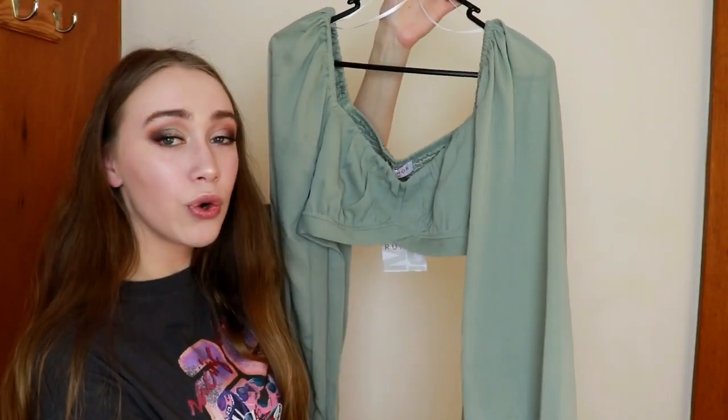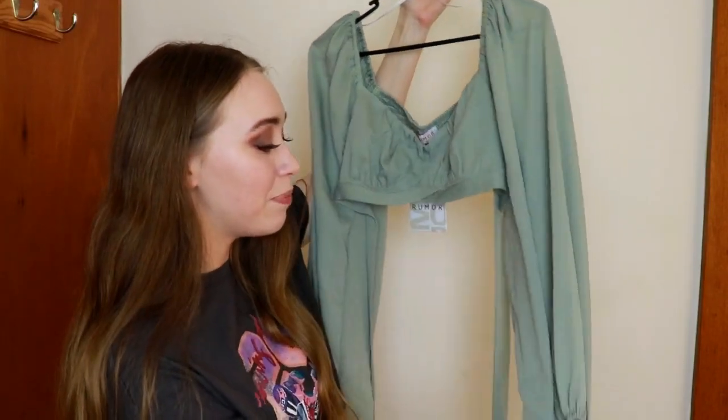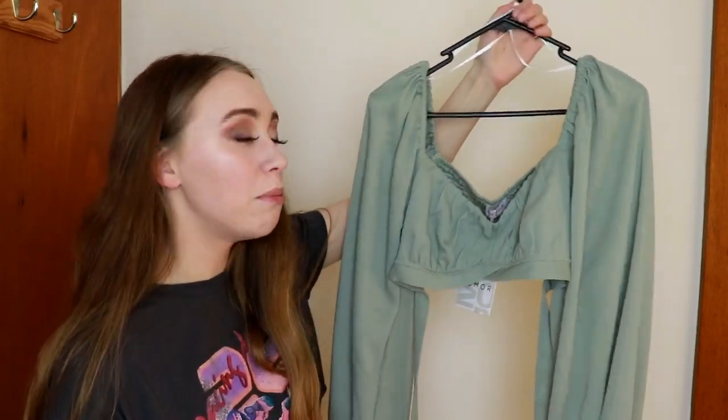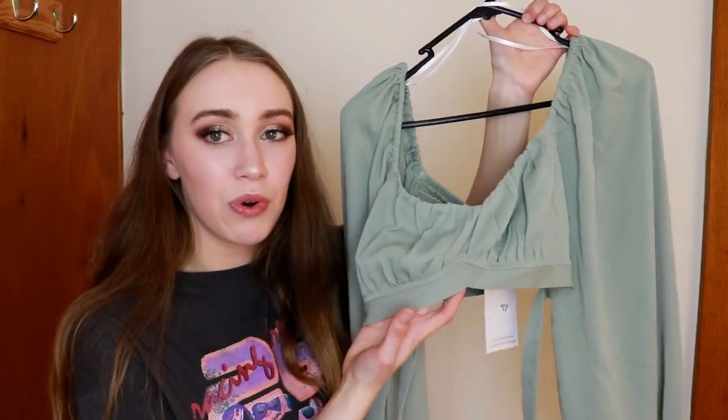Here is the first top. It is so gorgeous. Looking at it, I don't know if this is going to fit my boobs. But look at the sleeves — the sleeves are so beautiful. This is such a nice top. I'm going to try this with a bra and without a bra because obviously this is meant to be worn without a bra, so I'll show you what both look like on a larger chest. The quality is amazing, by the way. You definitely get what you pay for. I'm obsessed with this so much.